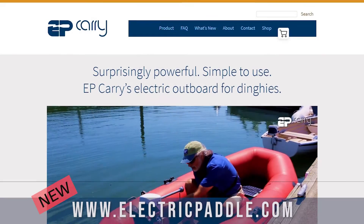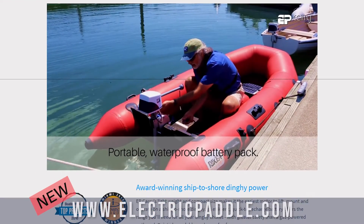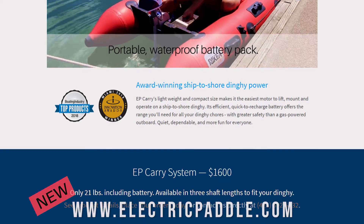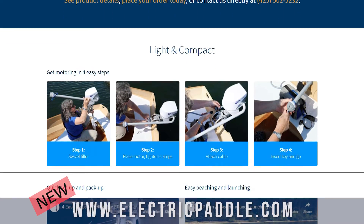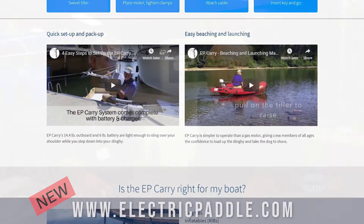Where can people go to find information about your product? We have a recently updated website — it's very informative. It's epcary.com. That's the best way to get in touch with us. There are telephone numbers on there. You can call up and talk to us — you're not talking to somebody who doesn't know the product. You're talking to us.